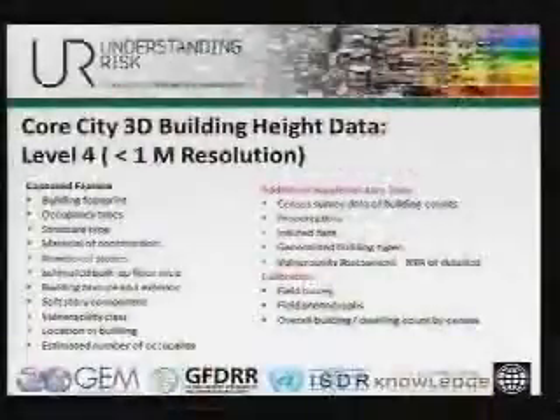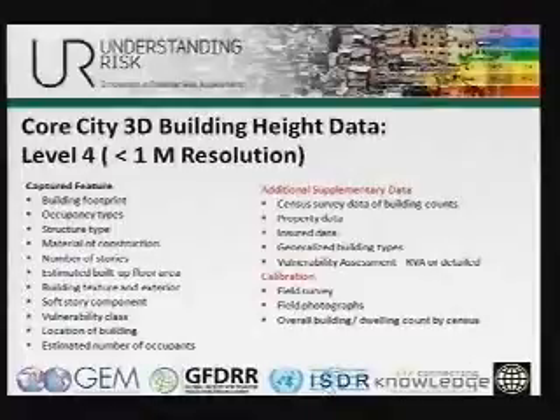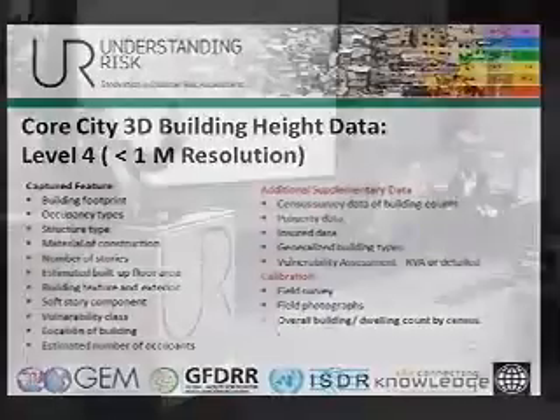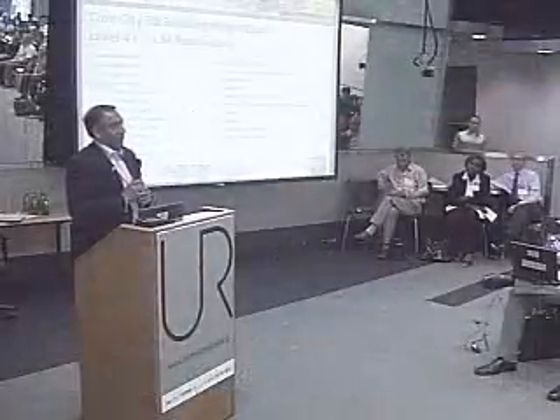To finish: this is basically all the information captured from a mix of remote sensing, field data, and secondary data. If you go out into the field, collect photographs, and calibrate the actual data, you can rerun the tools on the imagery itself and come up with a detailed exposure database for the area — starting from country level, going down to individual building level, and integrating that into a single exposure database. Thank you.